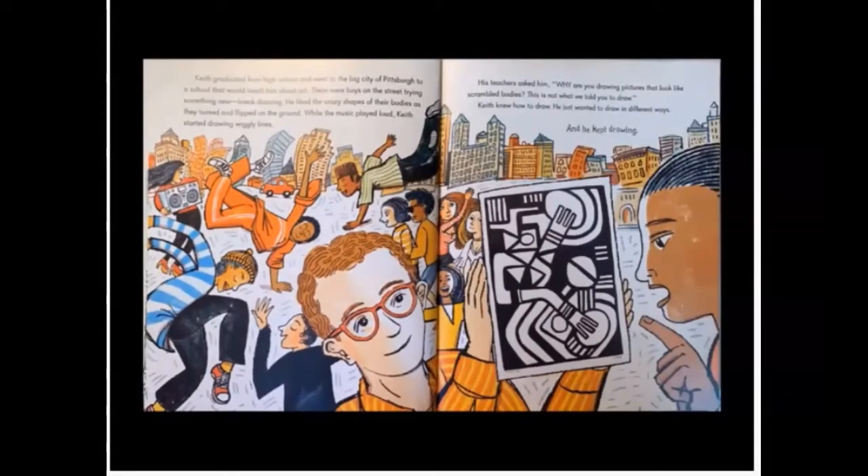Keith graduated from high school and went to the big city of Pittsburgh to a school that would teach him about art. There were boys on the street trying something new — break dancing. He liked the crazy shapes of their bodies as they turned and flipped on the ground. While the music played loud, Keith started drawing wiggly lines. His teachers asked him, why are you drawing pictures that look like scrambled bodies? This is not what we told you to draw. Keith knew how to draw. He just wanted to draw in different ways. And he kept drawing.